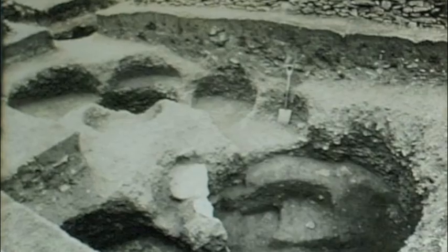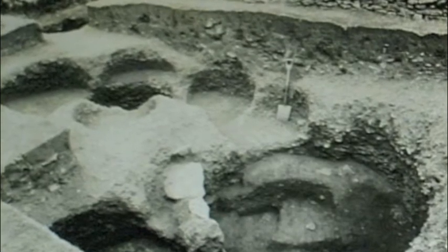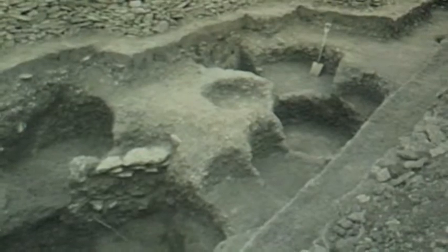It is good to see the difference in excavation practices over the last 80 years. If you look closely at the photos, you can see a shovel or a trowel standing up, which is used for scale. Today, a red and white yardstick would be used for the same purpose.